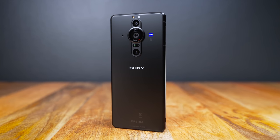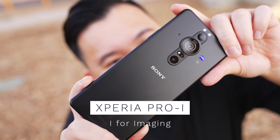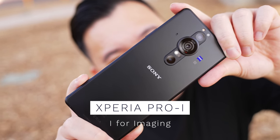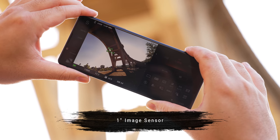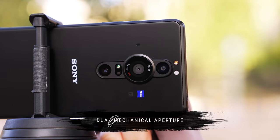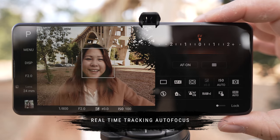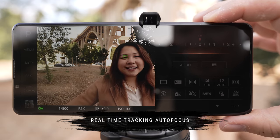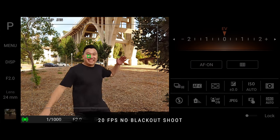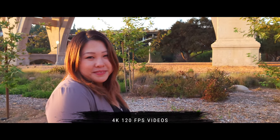This is the upcoming Sony Xperia Pro-i, and the i stands for imaging because Sony is elevating this smartphone to have a one-inch camera sensor. Not only does this have a one-inch sensor, but also a dual mechanical aperture, real-time tracking autofocus with eye autofocus in both photo and video mode, 20 frames per second, no blackout shooting in photo mode, and video up to 4K 120 frames per second.